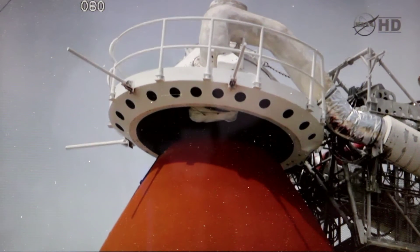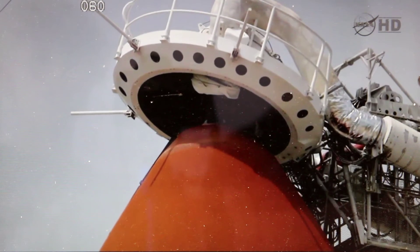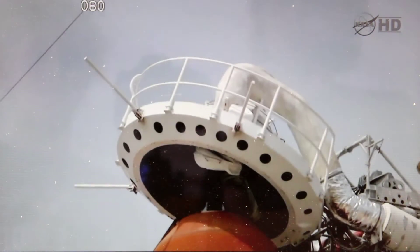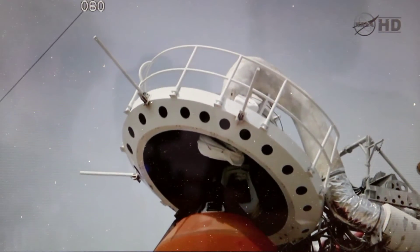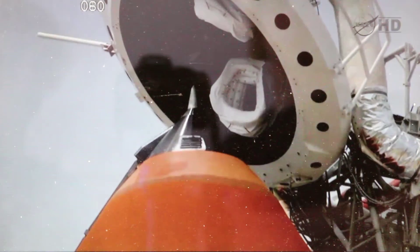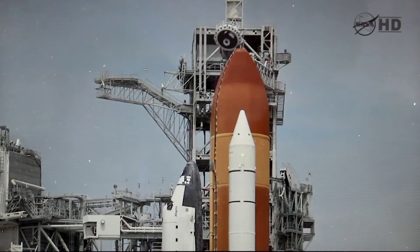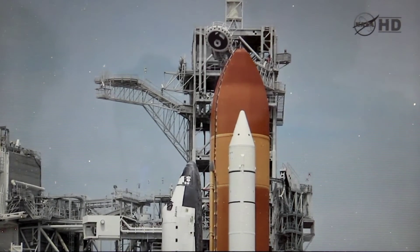Fuel cells going to internal, external type camera being activated at this time. OTC PLT, verify no unexpected errors. Copy that. Flight crew OTC, close and lock your visor and initiate O2 flow.